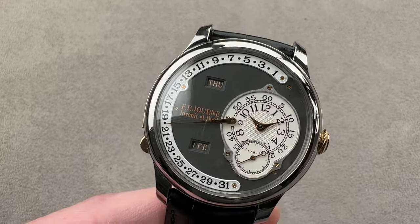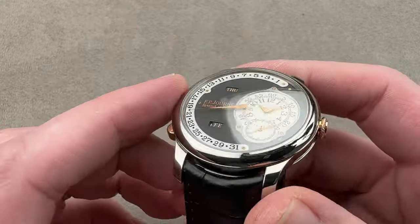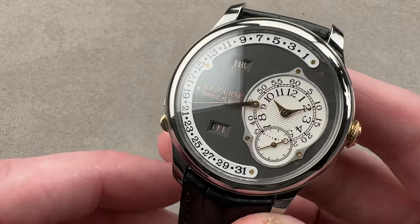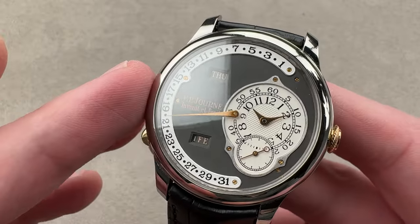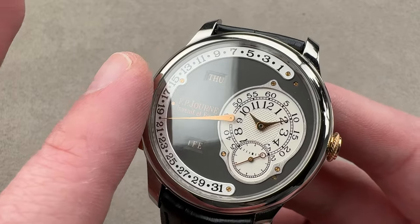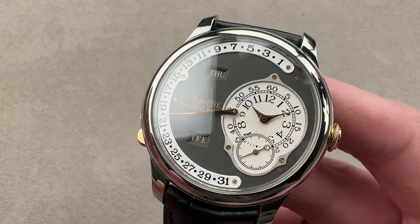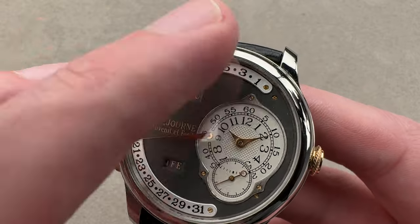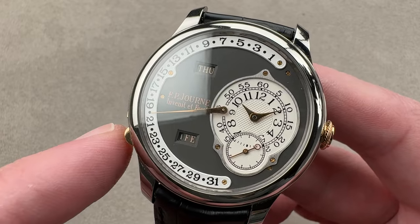Now in 2009, FP Journe was celebrating the fifth anniversary of his first factory store, the Tokyo boutique. In what was already by then a tradition, he launched a limited edition combining super-rare for FP Journe grade five titanium and rose gold. This is the Octa Perpetual Tokyo Anniversary — a 99-piece limited edition. The Octa Perpetual is distinct from the later Octa Contretemps, and there is a later Octa Perpetual calendar that is very different. This version is based on the Calendrier.